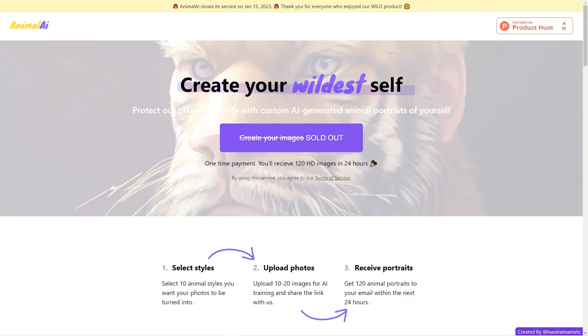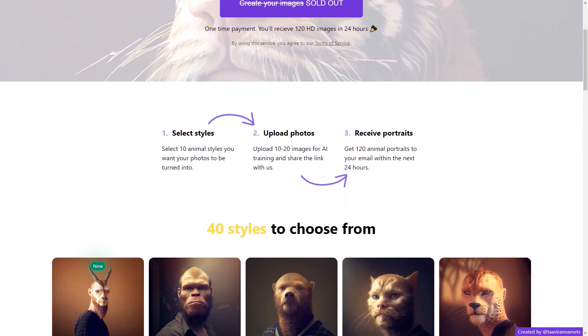Animal AI is not only an entertaining tool, but it's also a great way to showcase your creativity and imagination. Imagine having a portrait of yourself as a tiger or unicorn — the possibilities are truly endless. Another great thing about Animal AI is that you don't need to be an AI or computer science expert to use it, as the user interface is simple and intuitive.